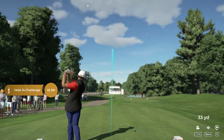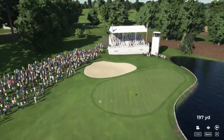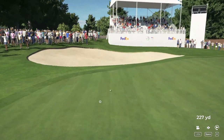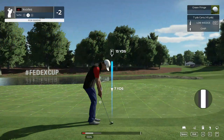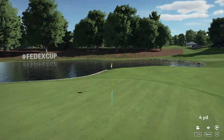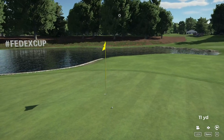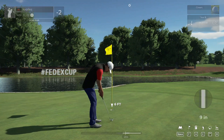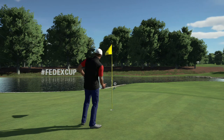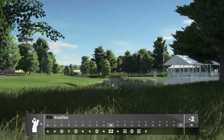And now teeing off on a par three. Here's our second shot on the 14th. Here we go, let's save par on this one. Let's go in — there it is. Two under par for the day after that one.